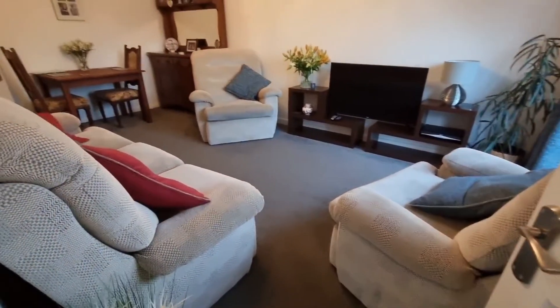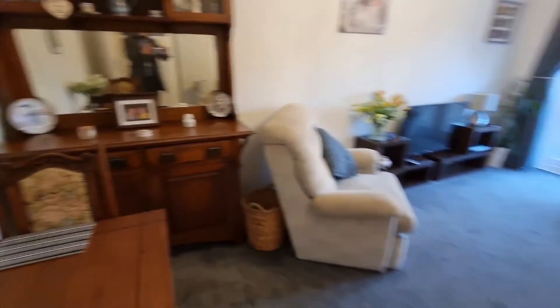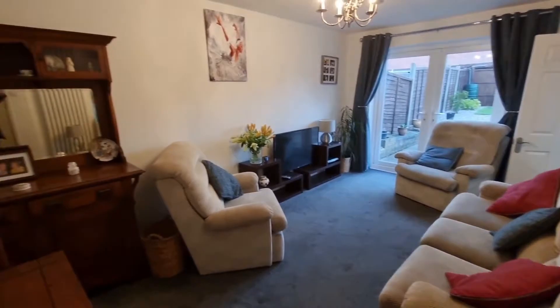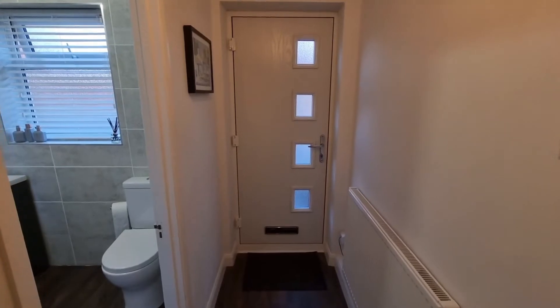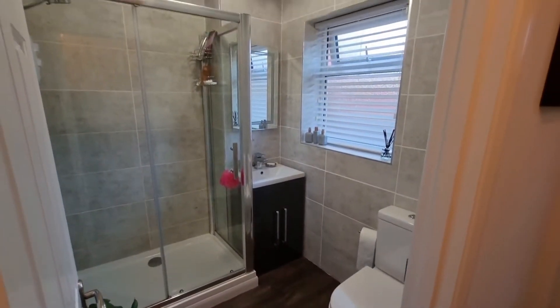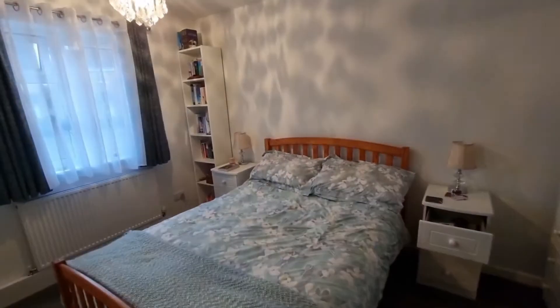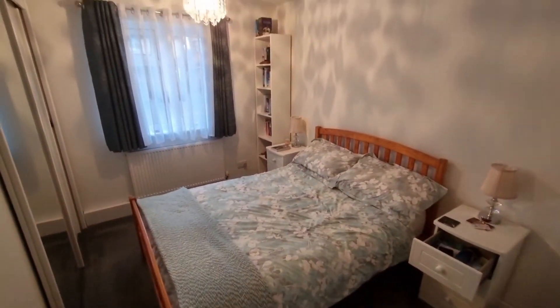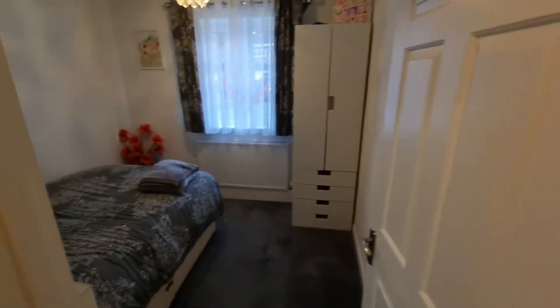We come through into the lounge diner. There's space for a small dining table, and nice double doors opening out into the garden. Turning around into the hallway — this is really the entrance hall, with the door from the side and a lovely composite front door. We've got the shower room off here, refitted and immaculate. Really nice. There's a storage cupboard just behind the door. Bedroom number one — a good-sized double with space for a big wardrobe. And then we come around to bedroom number two.